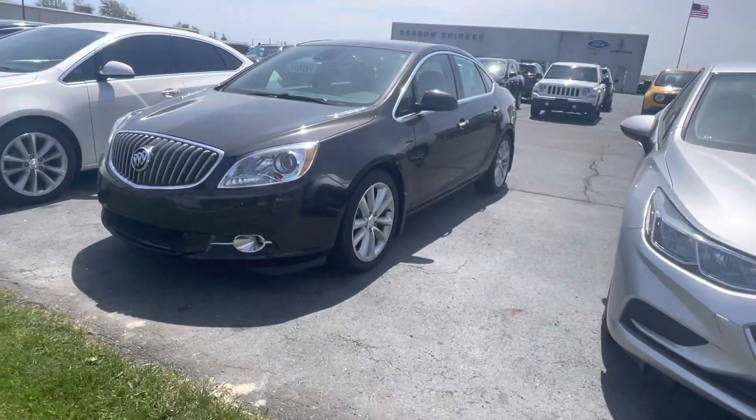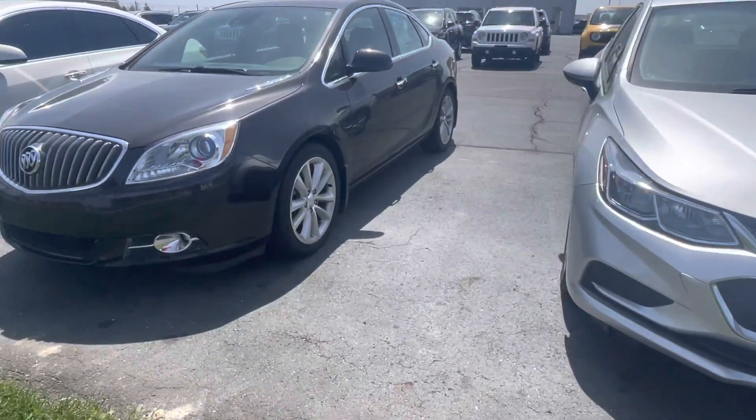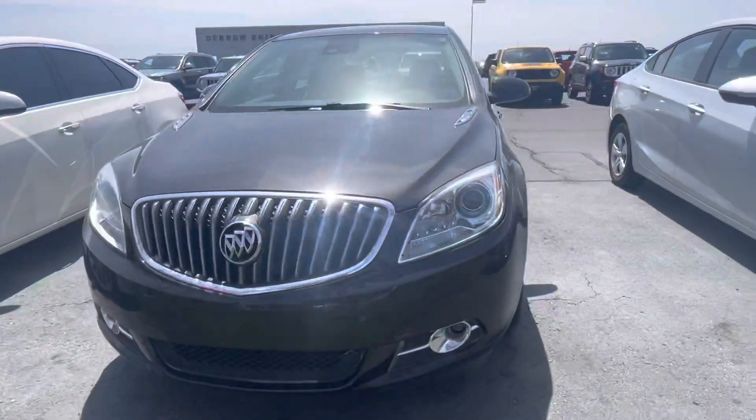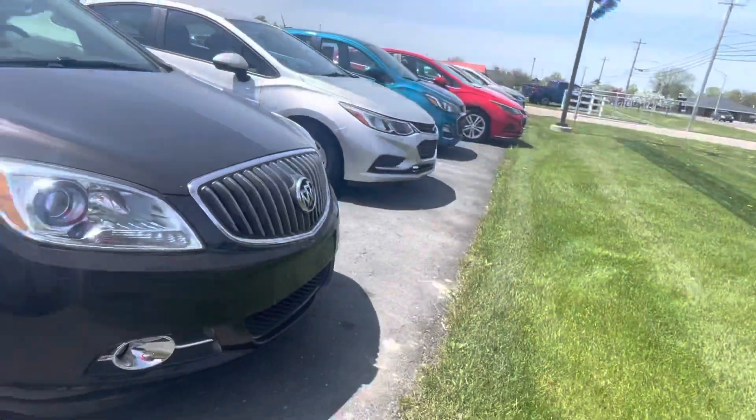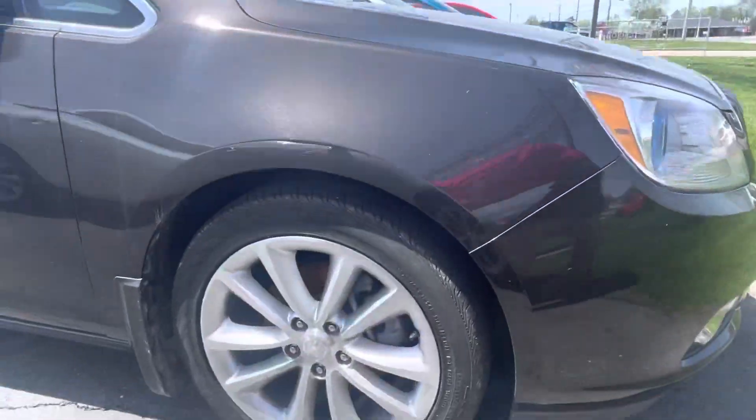Good afternoon! Tanner here with Daryl Shirky Ford. In front of me is our Verano with incredibly low miles. Never going to apologize for the sunshine, but I will apologize for the glare.